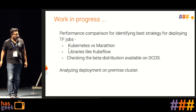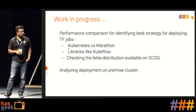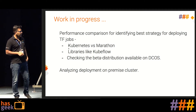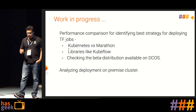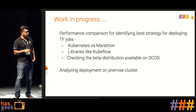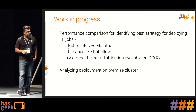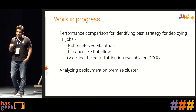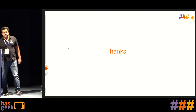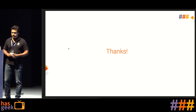Right now we are using Marathon as the built-in orchestration engine, but we aim to also utilize Kubernetes. We are studying Kubeflow — the library that provides model parallelism and data parallelism for GPU jobs — and running POCs for it. TensorFlow is now available out of the box in DCOS in beta, and we are evaluating that as well. That's pretty much it — I'm open to questions now. Thank you.